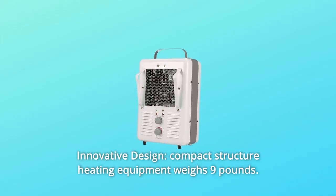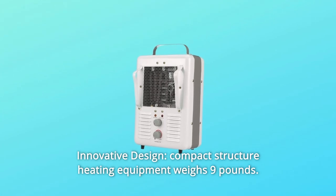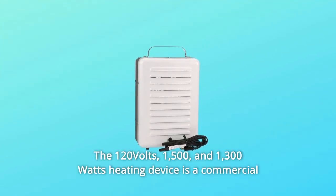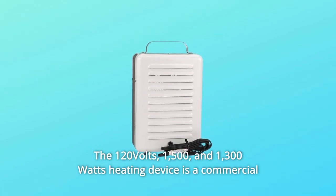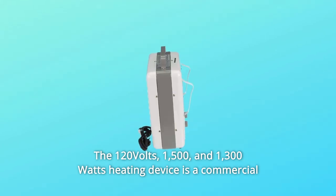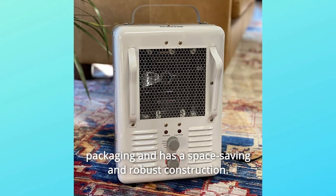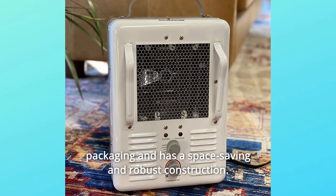Number 4: Innovative Design. This compact structure heating equipment weighs 9 pounds. The 120V, 1500W and 1300W heating device is a commercial and industrial-use heater. The user-friendly utility heating equipment comes in convenient packaging and has a space-saving and robust construction.